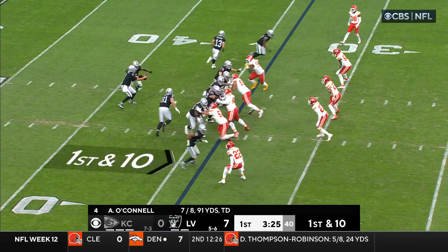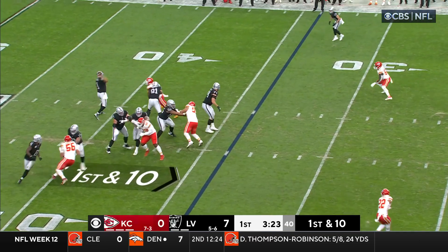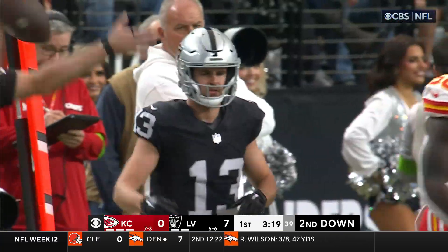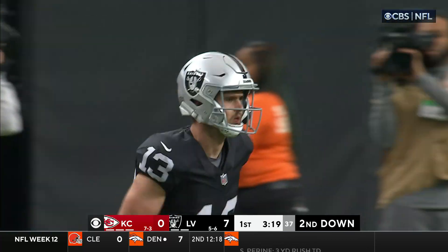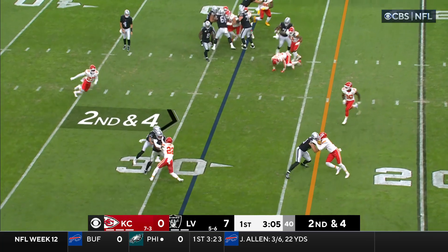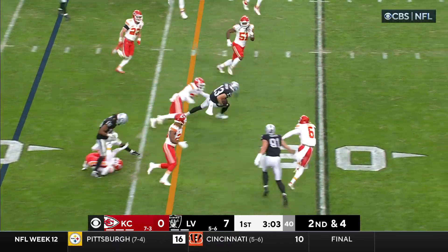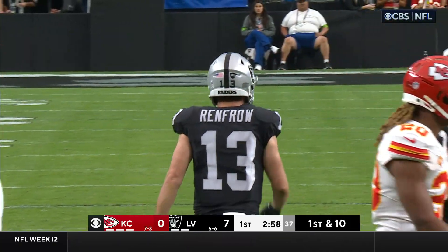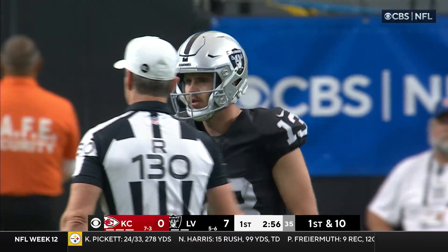Renfro on the move, first down and ten — play action to Renfro. Sneed to usher him out of bounds. They are close to the 28. They took a liking to each other from the get-go in college, been texting a bunch this week. And he said, 'You better believe we'll be talking a lot of trash.' Renfro with a spinning catch — he's inside the 21, picking up nine.